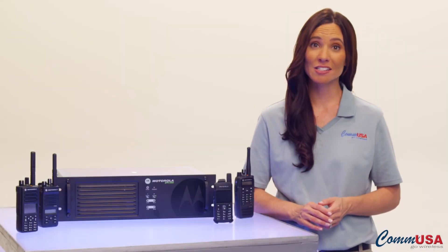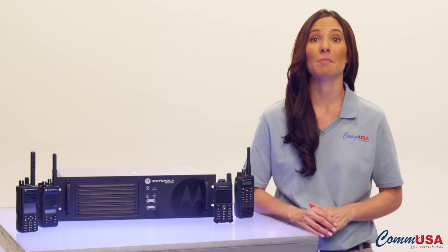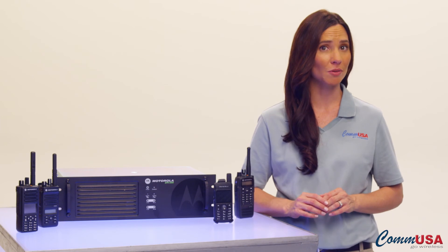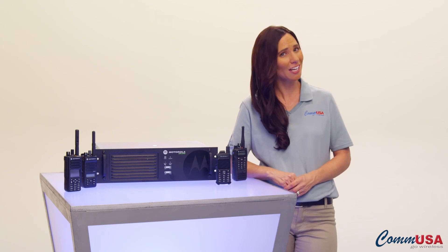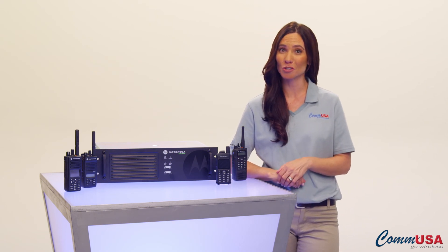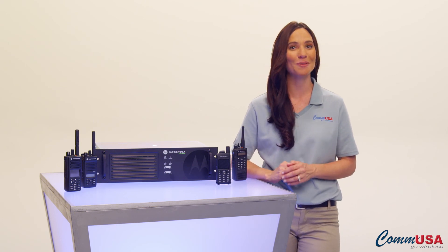Granted, these aren't pleasant situations to think about, but they do happen. Fortunately, Motorola has incorporated solutions into their Moto Turbo radios, so if it does happen, you can focus on resolving it. Give one of our COM USA Expert Account Managers a call today. They can explain all the Moto Turbo's powerful features and help you design a system that works the way you work.